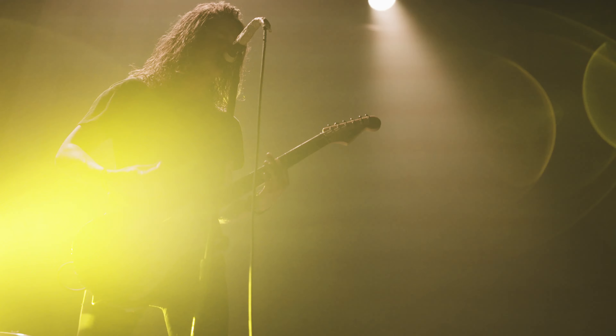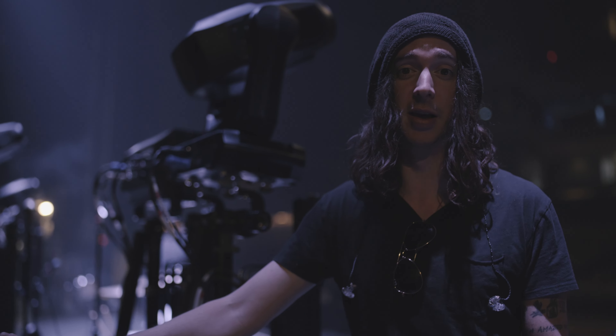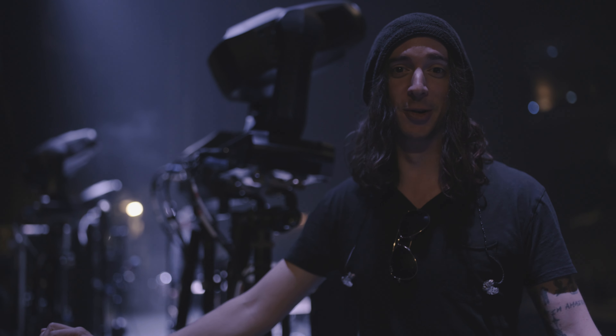I run it all through Walrus Audio pedals. That's about it for me. Peace.